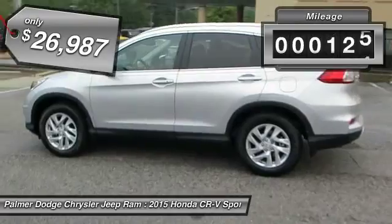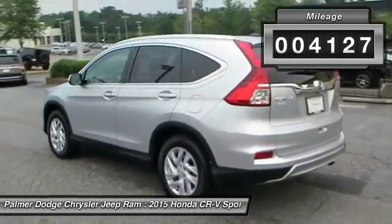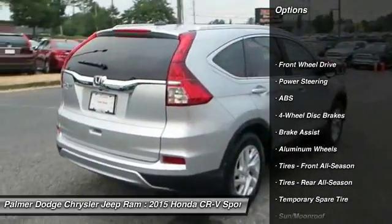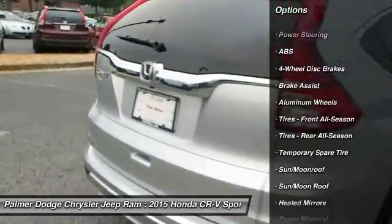This vehicle has less than 5,000 miles. Here are some of this vehicle's great options: anti-lock braking system, steering wheel audio controls, keyless entry, moonroof, Bluetooth.